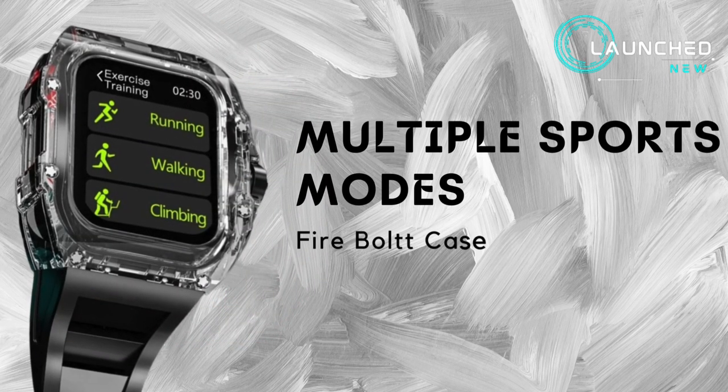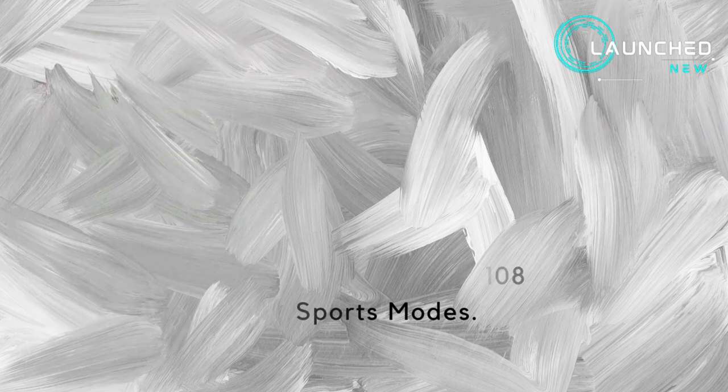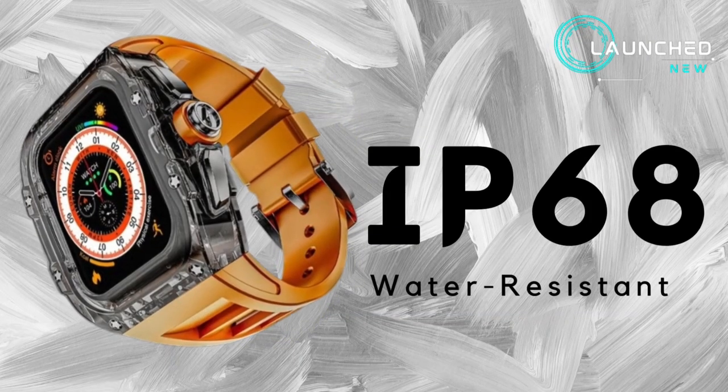Multiple sports modes — the Firebolt Case X Diablo offers an impressive 108 sports modes. AI voice assistant support including Google Assistant and Siri. IP68 water resistant.